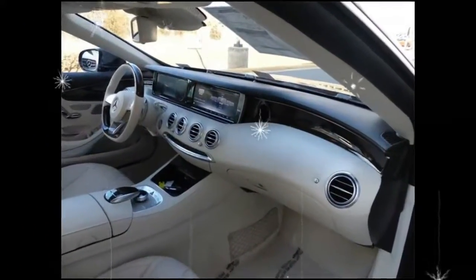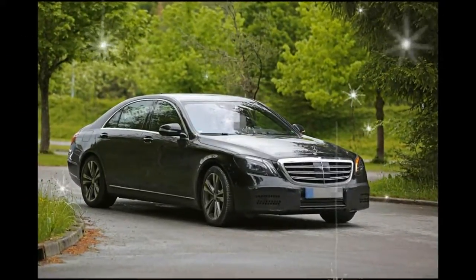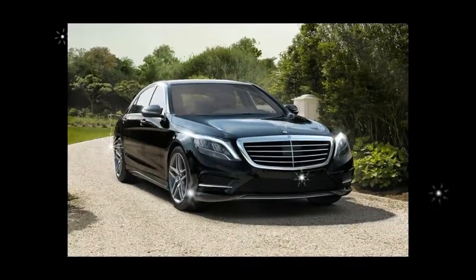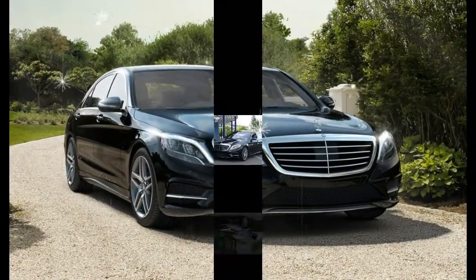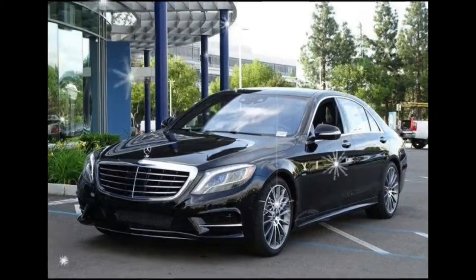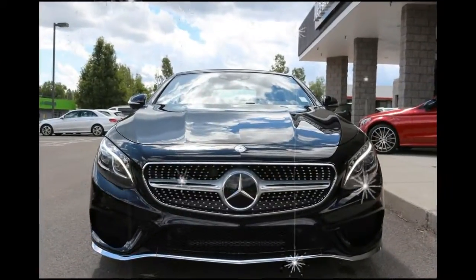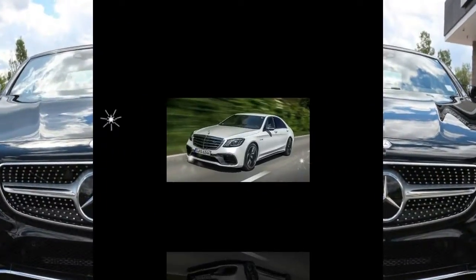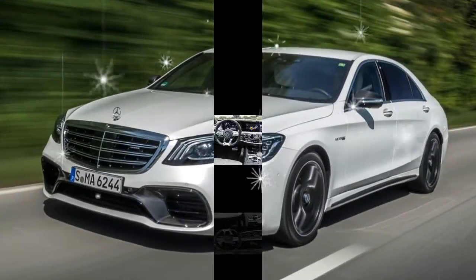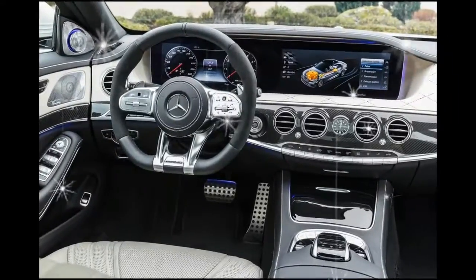Standard equipment includes heated, power-adjustable front seats, dual-zone automatic climate control, navigation, and adaptive air suspension. Anyone considering an S-Class should give the $2,250 driver assistance package a hard look, given Benz's expertise in adaptive cruise control and other active safety features. The setup can handle most steering tasks and throttle and braking within a lane up to highway speeds.